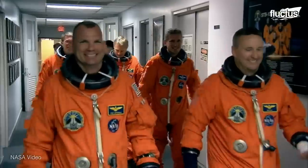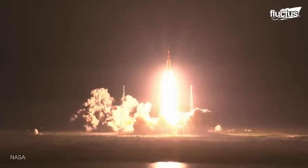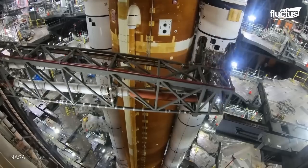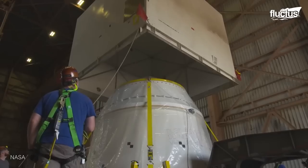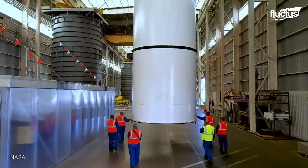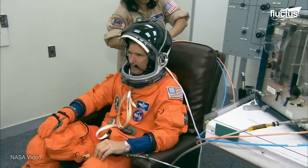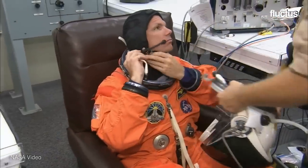All of this training culminates in what is still considered the most important part of any space mission — the launch. Since the beginning of the space program, billions have been spent optimizing this process while also trying to maximize the safety of everyone concerned. Roughly three hours before launch, the men and women participating in the mission will be suited up and prepped by a team of mission control personnel.